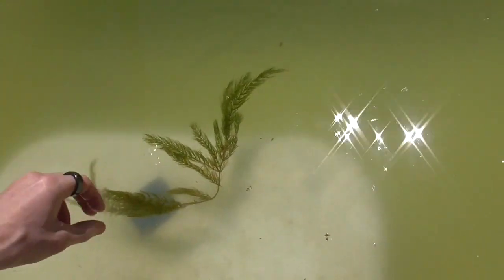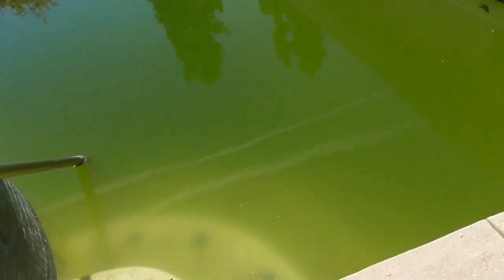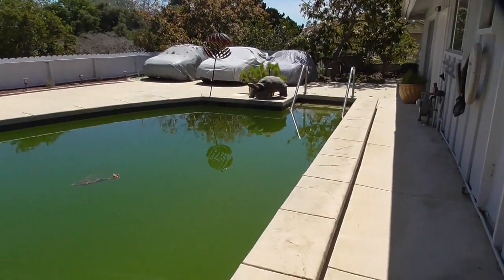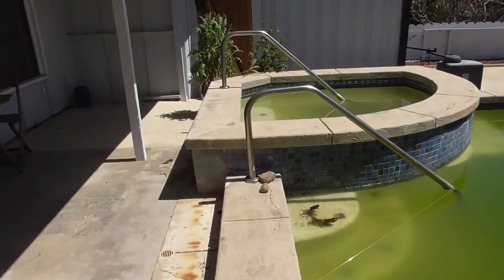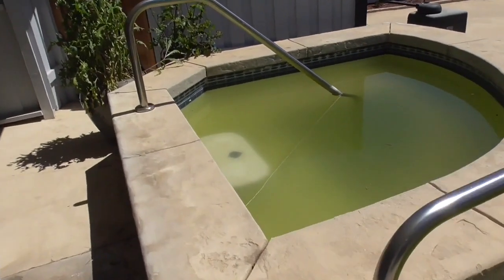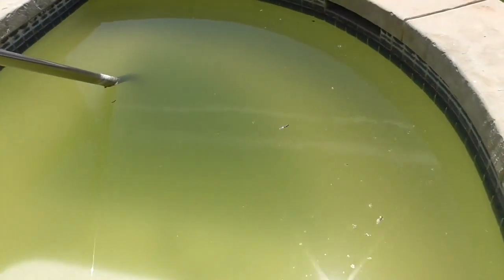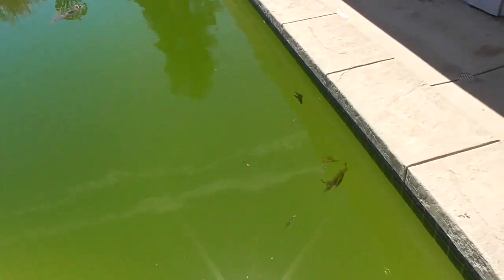I'll just let this float here as an experiment. This is a safer spot being raised up and closer to the house. Whenever I've seen raccoons or squirrels it's always been over at the other end. So when the next shipment of water hyacinth and water lettuce arrives, I'll put them up here first, and then as they grow I'll move them down to the bigger area.